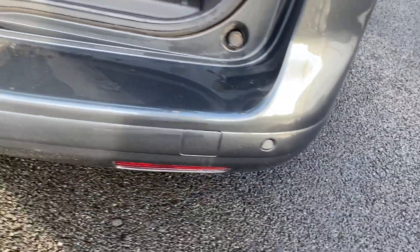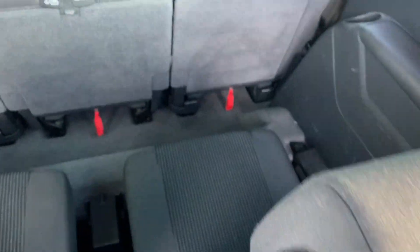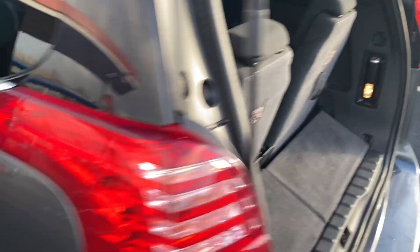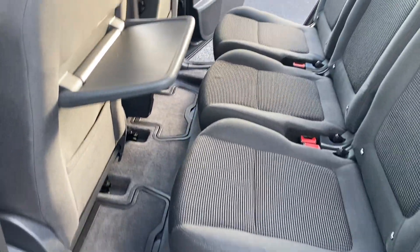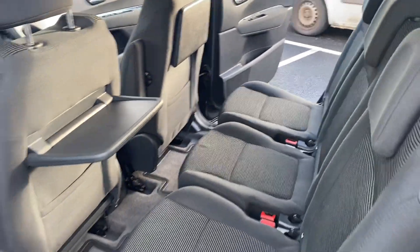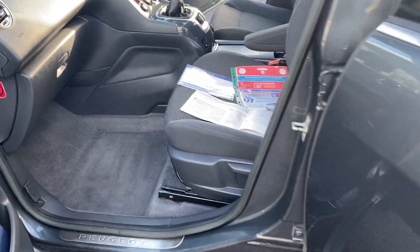Around to the back, there are rear parking sensors and your two additional seats. There are side curtains as well, which is a nice little touch. Coming around to the other side just so you can see. If there is anything on the video you think we've missed out, please drop us a line on the WhatsApp and we can send additional pictures and videos, not a problem.